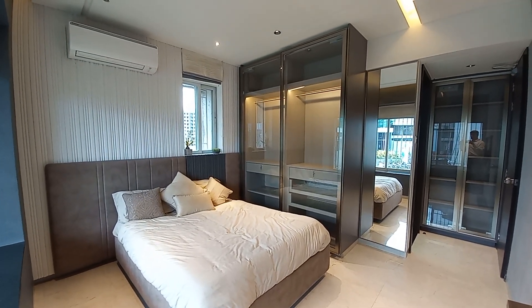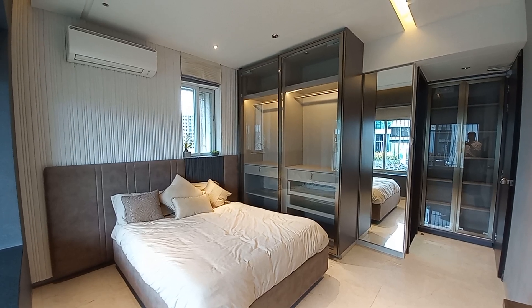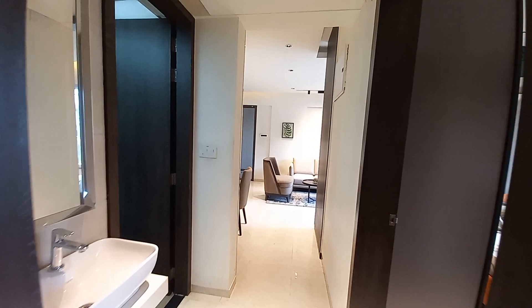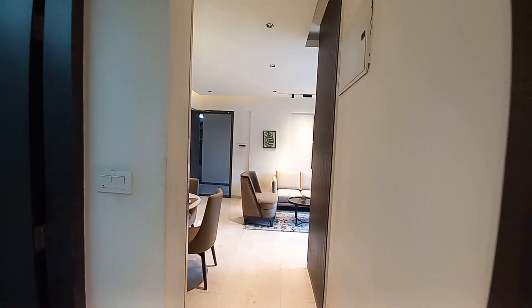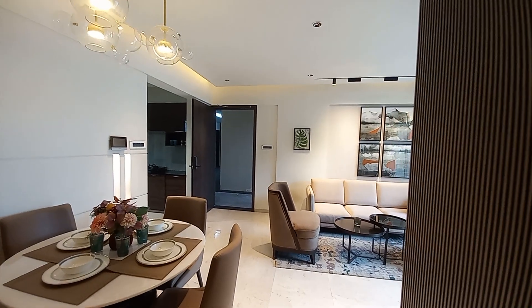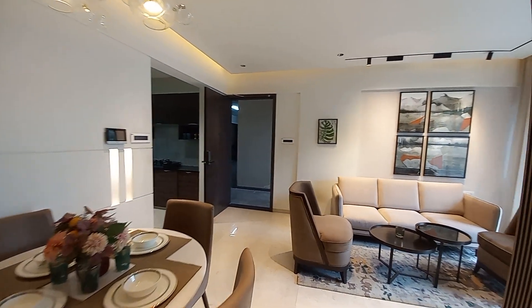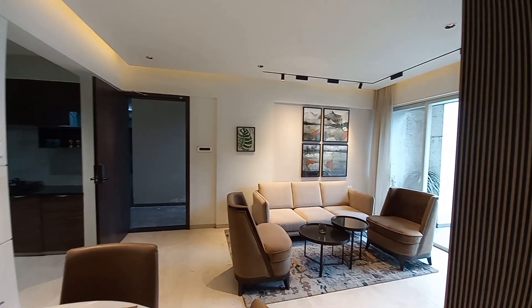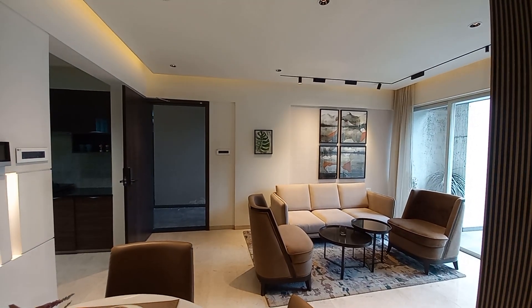Now let's move back to the lobby space. Thanks a lot for watching this video. If you are interested in this 2BHK apartment, please call us — our number is given below. Thanks a lot for watching, have a great day, see you soon!